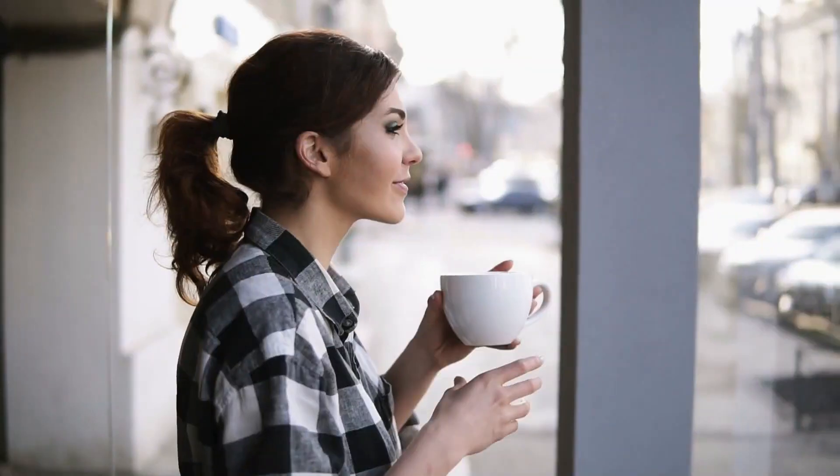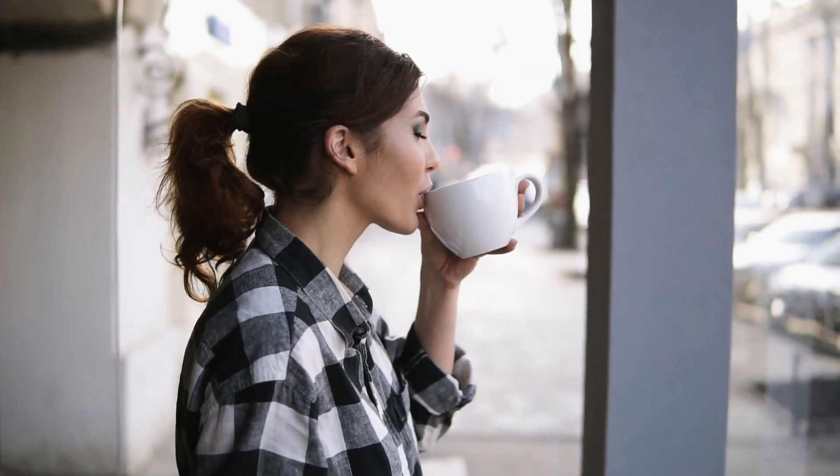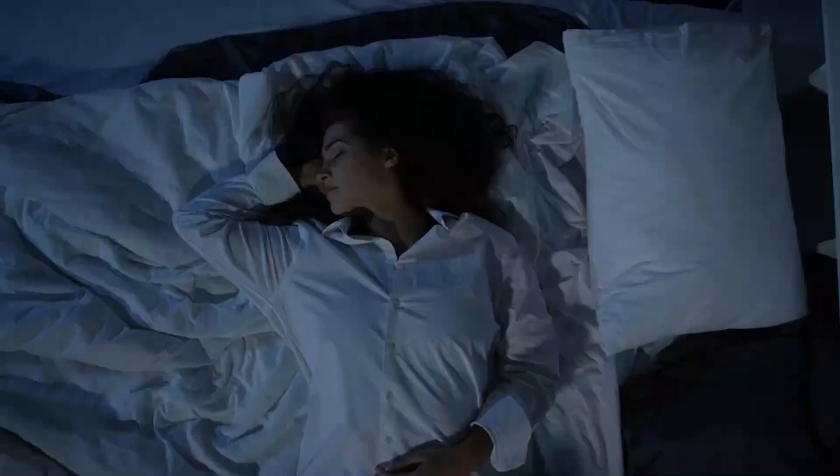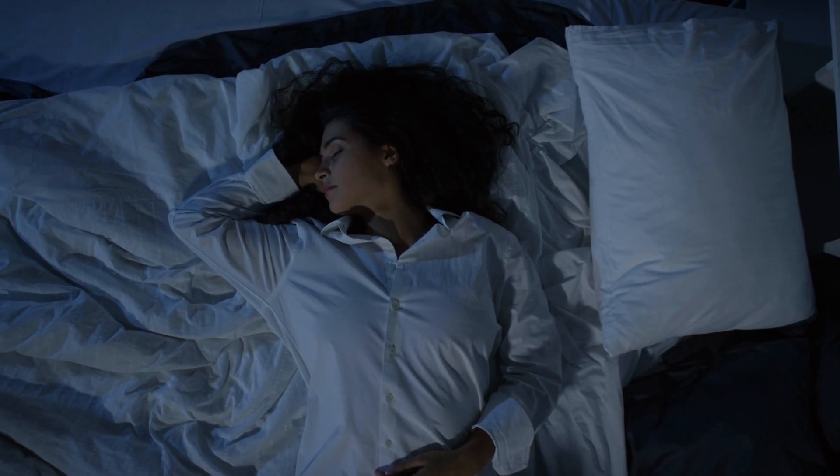Thanks for joining us. Don't forget to try out these sleep-enhancing foods and drinks, and let us know which ones work best for you. Sweet dreams, and we'll see you in the next video.